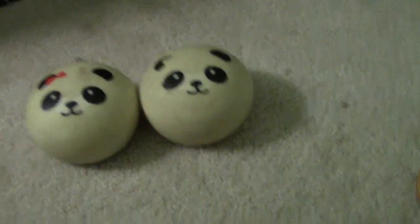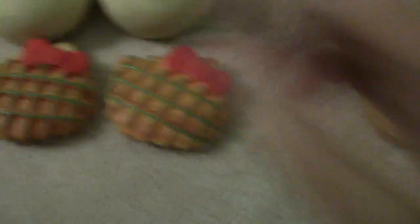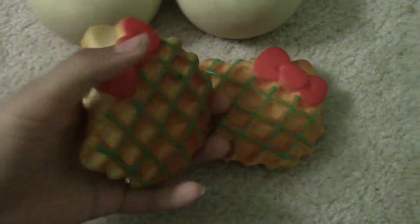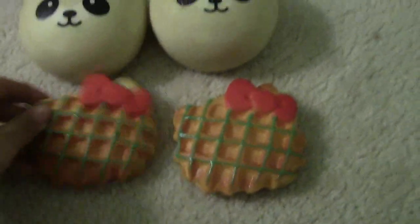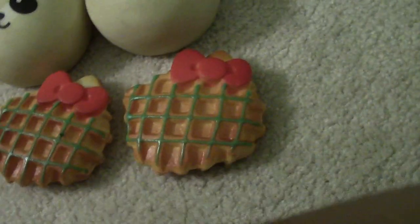Then I have two Hello Kitty waffles. These aren't really that squishy, but they kind of are. I think they're really cute though.